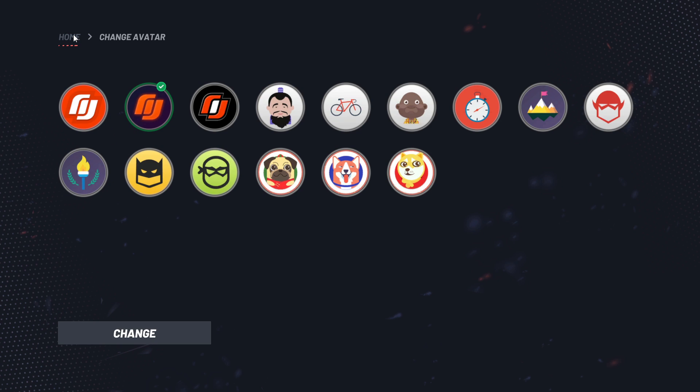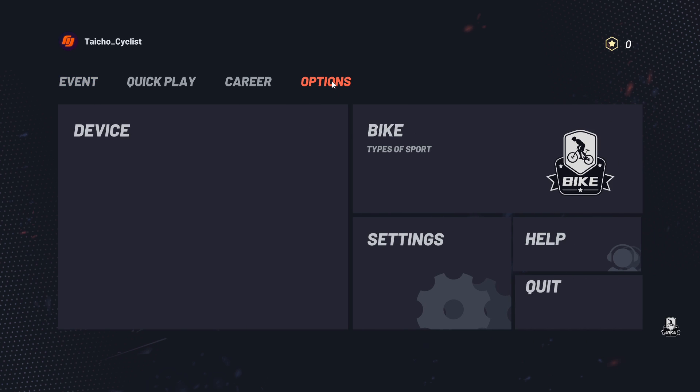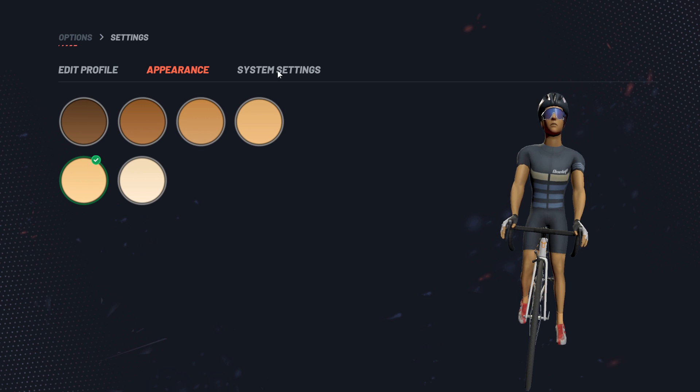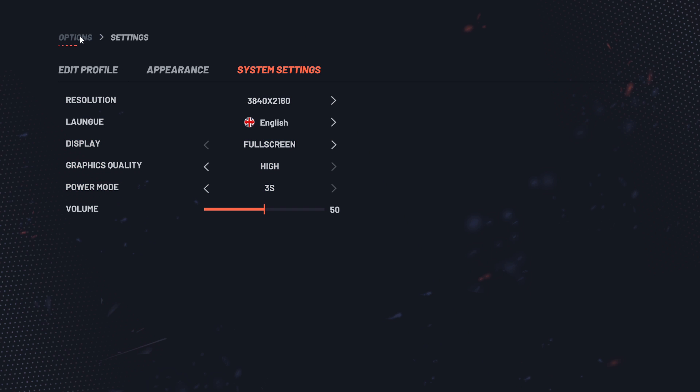When you click the icon you can change your avatar. Back to Home — under Options and Settings, this is where you put in your profile, skin tone, and system settings. For power, you can choose to see your average power or instant or 3-second power. For graphics quality, depending on your monitor and graphics card, you can go up to 4K high quality. Save — save successful.